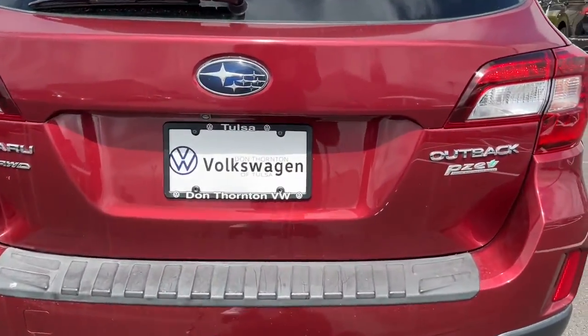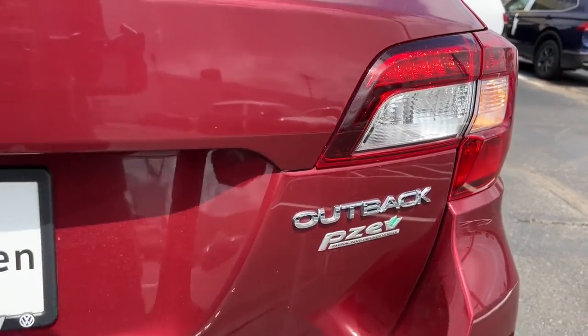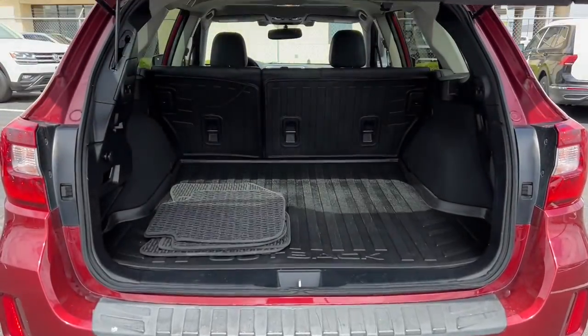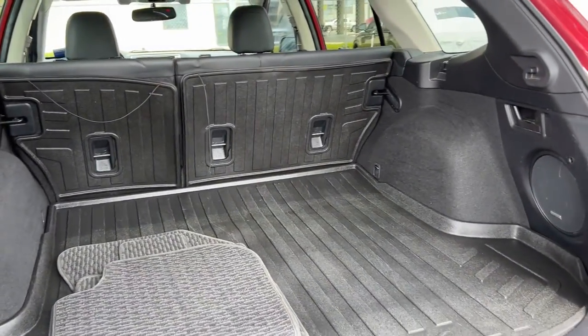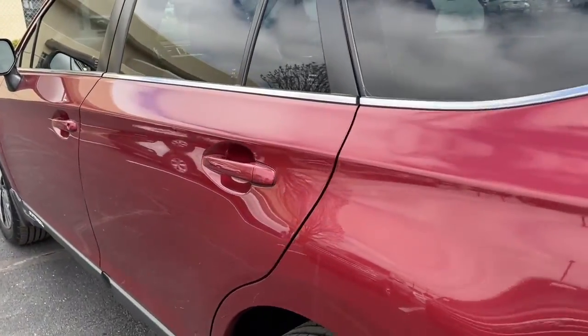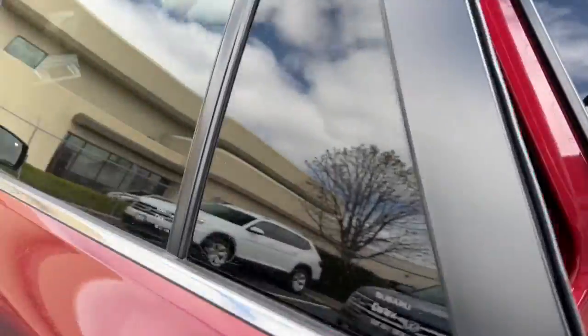These are just some of the great options this vehicle comes with: navigation system, sunroof/moonroof, keyless entry, power liftgate, fog lamps, adaptive cruise control, blind spot monitor, electronic stability control, seat memory, and auto dimming rear view mirror.